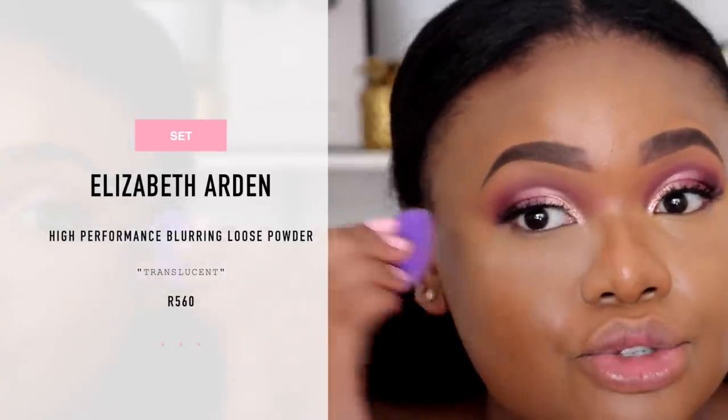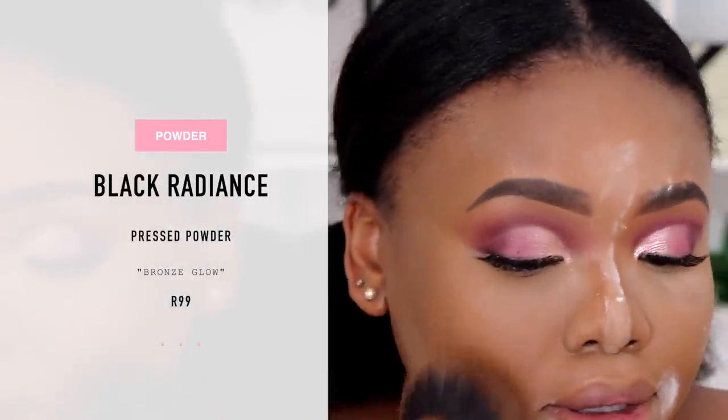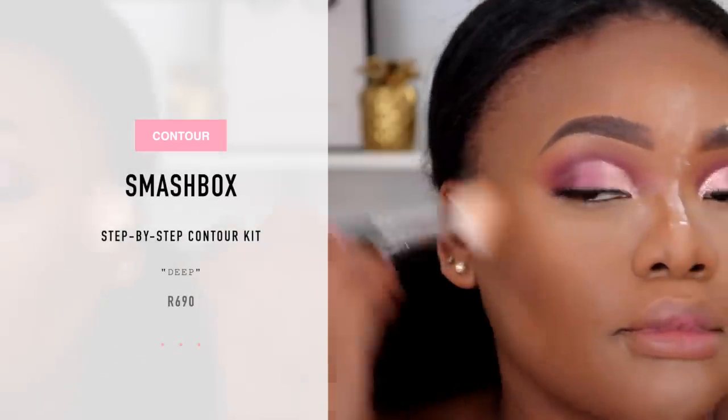I'm going to set with this Elizabeth Arden translucent powder, baking to make sure it really settles in. To set the rest of my face I'm going in with my Black Radiance powder — I've been loving this powder so much, using it pretty much every day. I'm not cream contouring today because I have an oil-based primer and my foundation is more full coverage, so to avoid slipping and sliding I'm powder contouring with my Smashbox Step-by-Step Contour Kit, going in with the terracotta browns and a little bit of the deep shade.